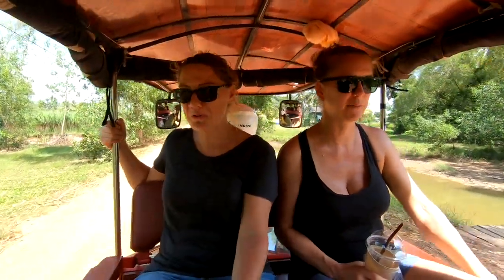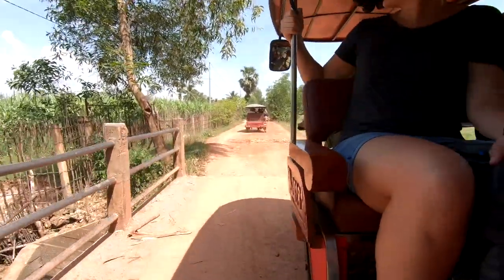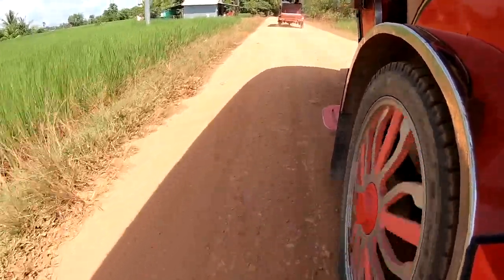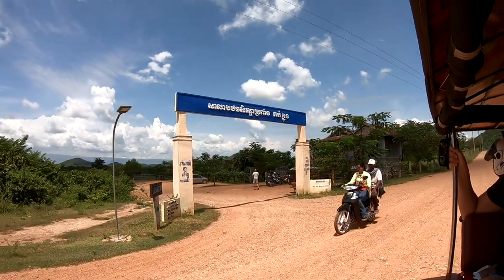We're tuk-tuk four-wheeling! After about an hour of bouncing our way through rice fields and bottles, we made it to the La Plantation Peppercorn Farm.